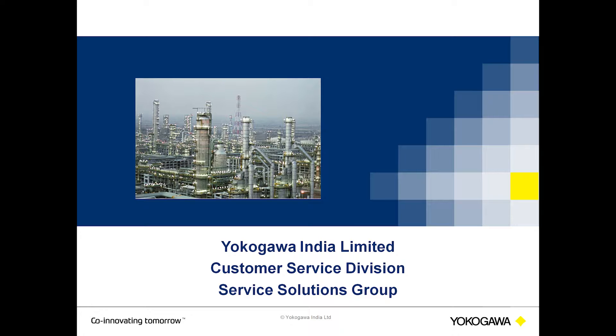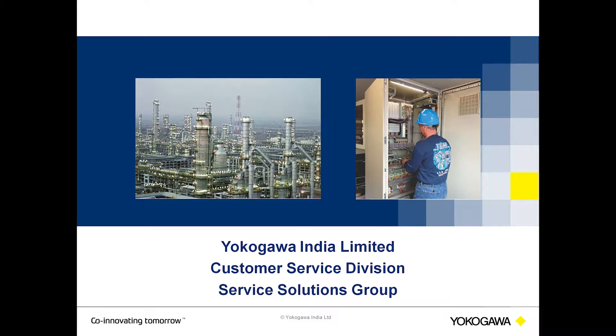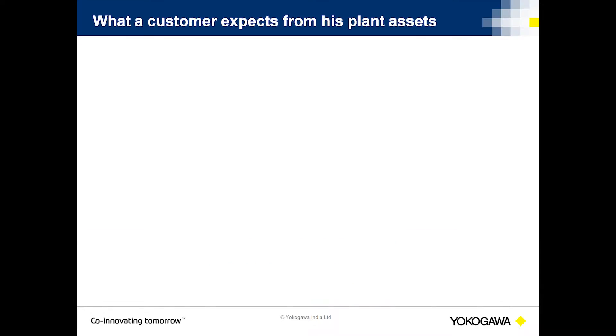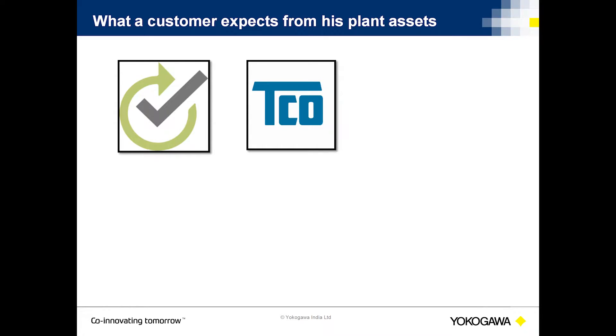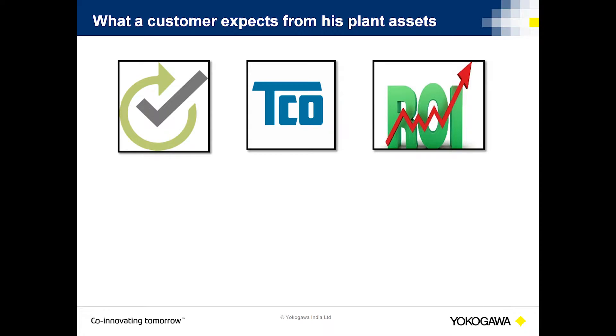You look for solutions. We try and understand pain points of instrument maintenance, address those pain points with a solution. We have developed a few service solutions that will help our customers achieve improved reliability of plant assets, reduced cost of ownership, improved ROI. At Yokogawa, we call this asset excellence.